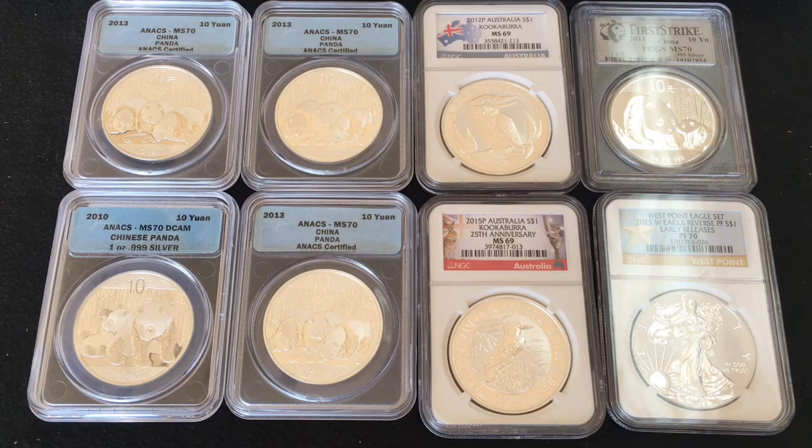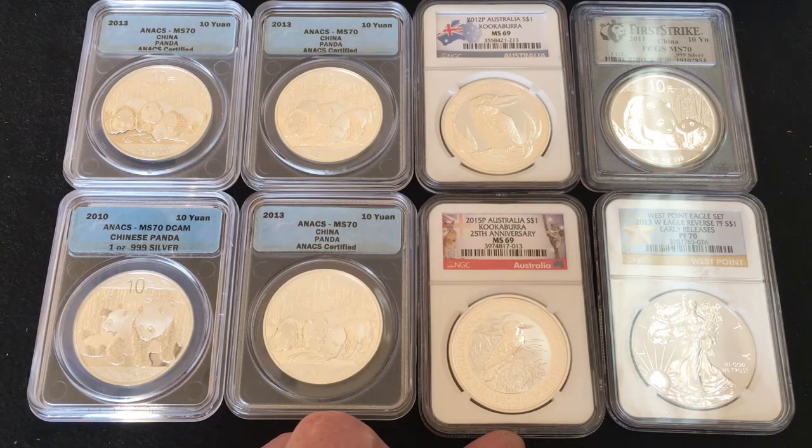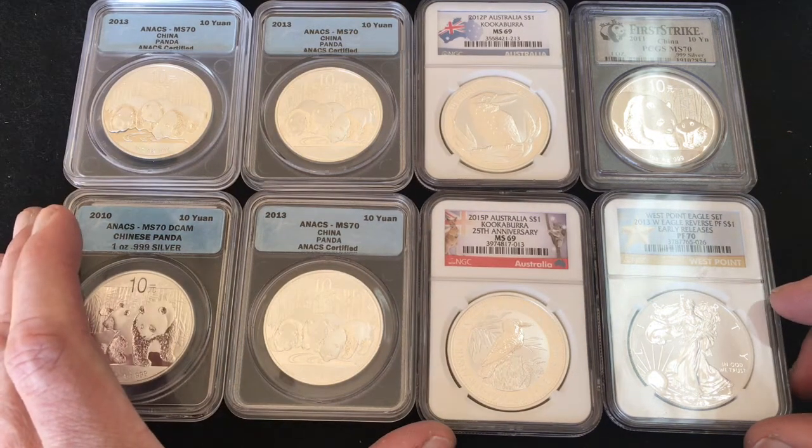Hello again silver tubers, it's Mr. Zeke coming to you from the silver pouring bench. It is time to clean out the vault of the coins that I do not collect — those are the ones wrapped in plastic. I have eight coins here and I'm really not looking to sell them, I'm looking to trade them. What I am looking for are bars.